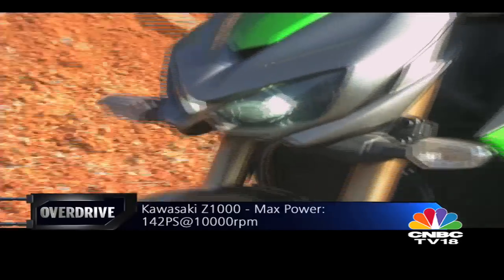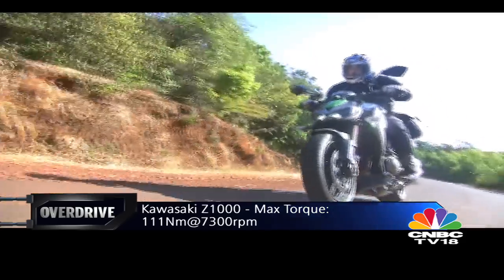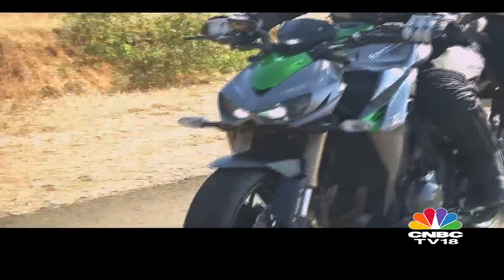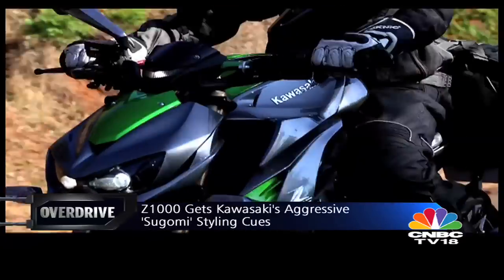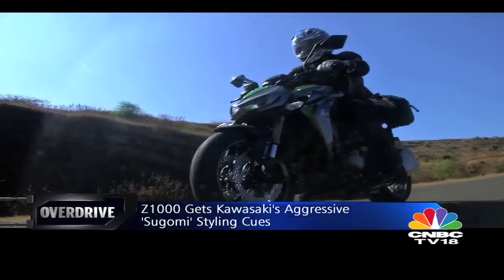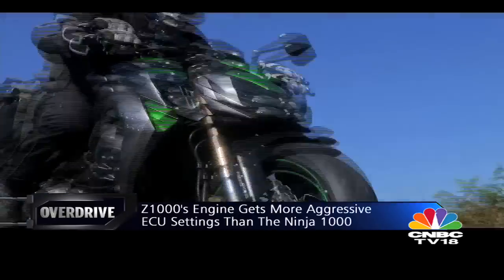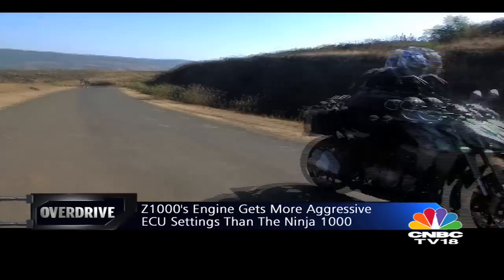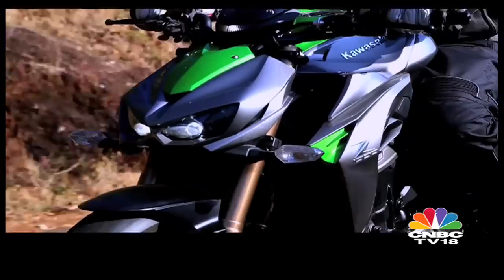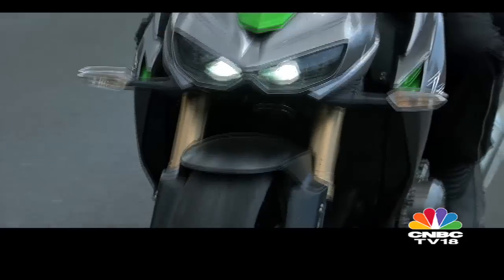The Z1000 is actually a transformer — almost any minute now it's going to get up on its robotic extensions and attack everything on the road. This aggression is thanks to the Sugomi styling, which lends the Z1000 its distinctive predatory look. Its engine has new, more aggressive ECU settings which give it a sharper throttle response, while a new shorter final drive gearing provides quicker acceleration and makes riding it tremendous fun. But this does have a downside: on the highway where all you want to do is cruise at a comfortable speed, it is reluctant to oblige.